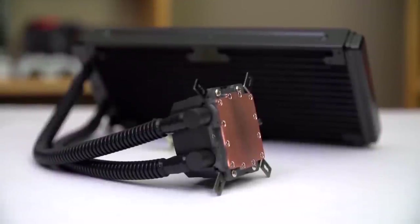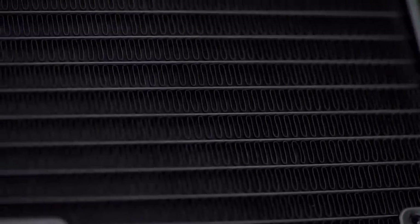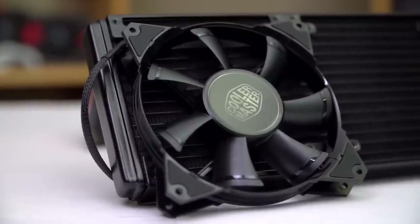Cooler Master Neptune Series CPU Coolers are available in a variety of radiator sizes to perfectly suit your next build. Click now to learn more.